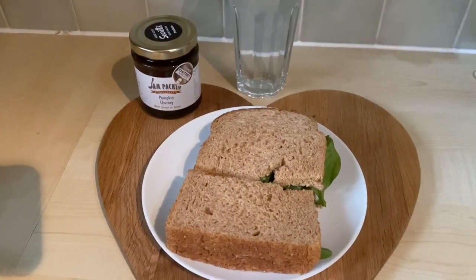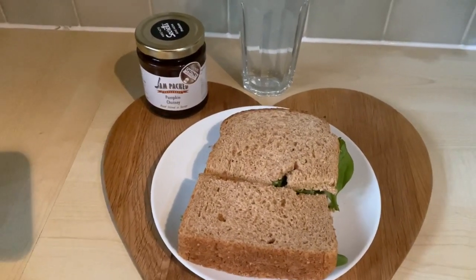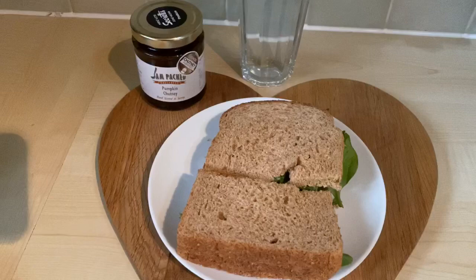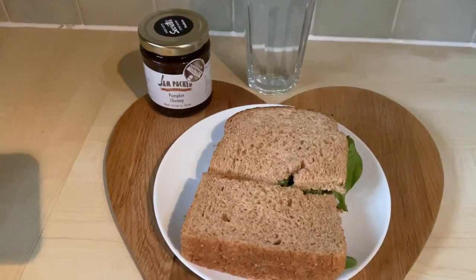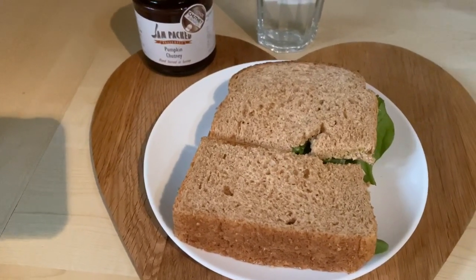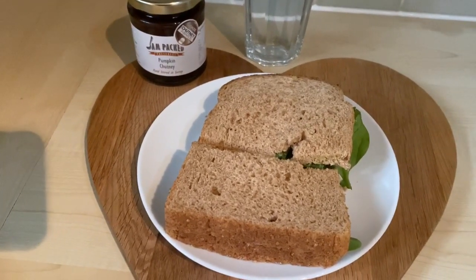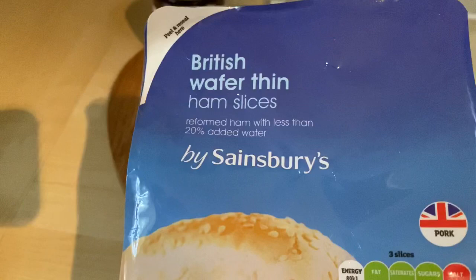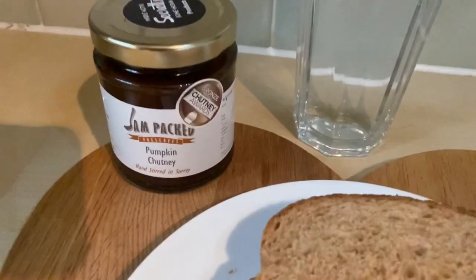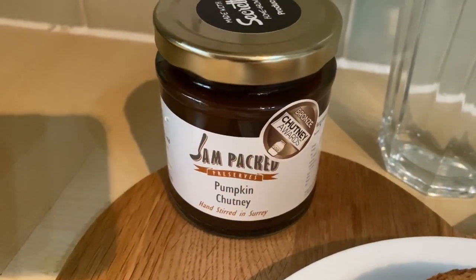It's just gone seven o'clock and I'm having my final meal of the day. It's a bit later than I would normally eat, but I've been busy watching something and time has run away with me. For tea tonight I've got a sandwich — two slices of Hovis wholemeal thick sliced, Flora Light, some British wafer thin ham, baby spinach, and a teaspoon of jam-packed pumpkin chutney that I got in October when I went pumpkin picking.